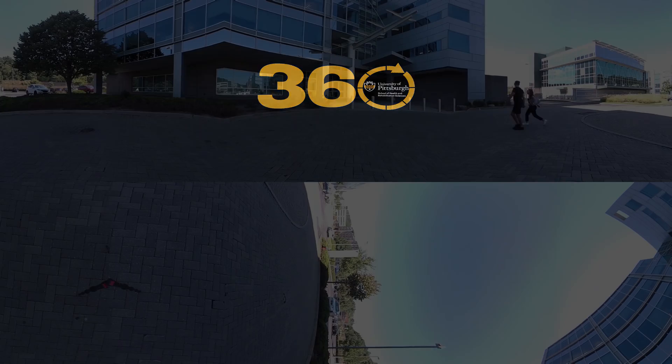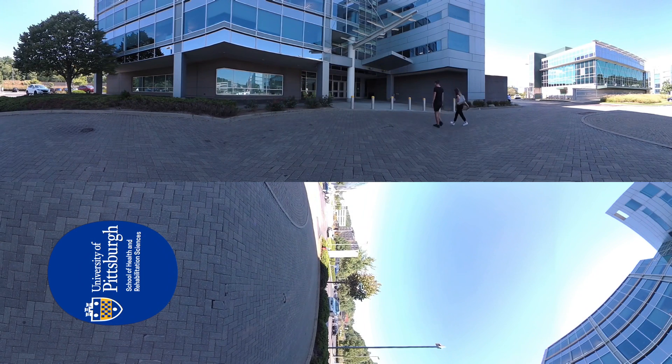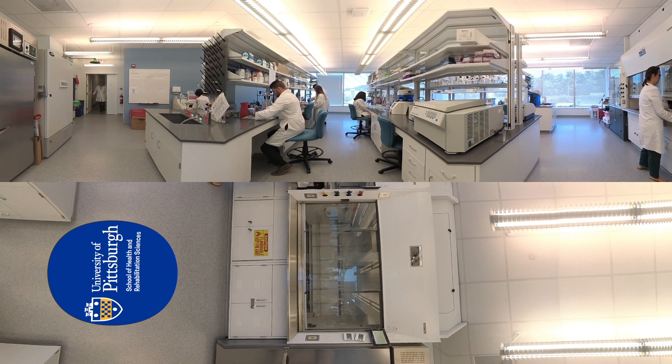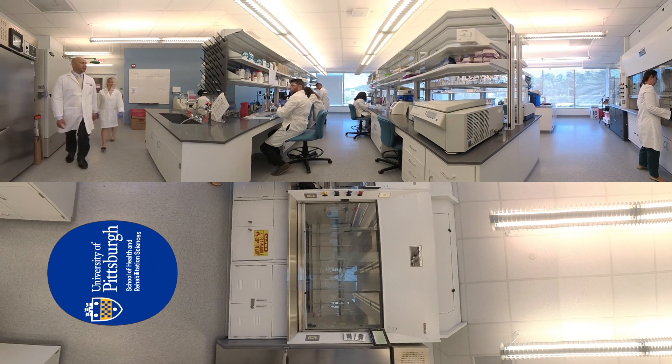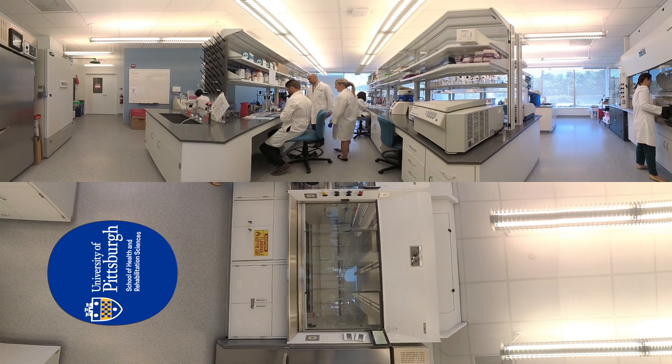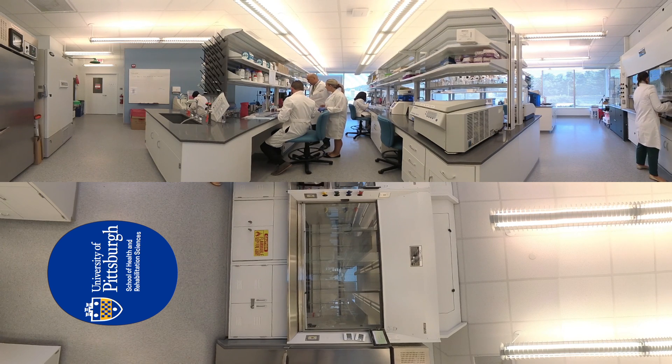Welcome to the Department of Communication Science and Disorders Research Facility at Bridgeside Point at the University of Pittsburgh School of Health and Rehabilitation Sciences. This newly renovated space includes the Laryngeal Biology Laboratory, a fully equipped wet lab where Dr. Bernard Russo and his team explore fundamental questions in the area of voice disorders. The laboratory includes state-of-the-art equipment that allows Dr. Russo and his team to investigate the biology underlying healthy and disordered voice production. The space can accommodate multiple PIs and is conducive to team-based science to encourage interdisciplinary research collaborations.